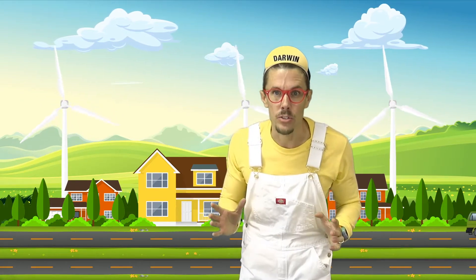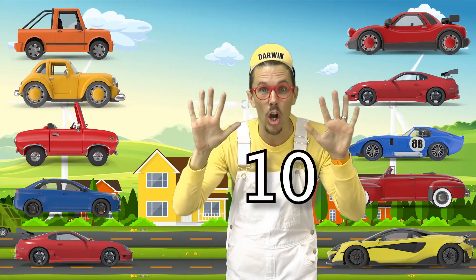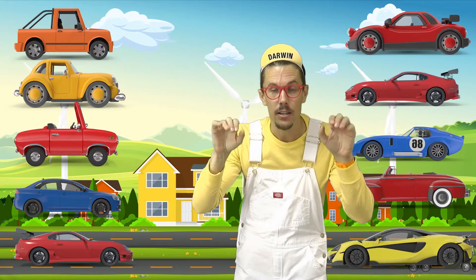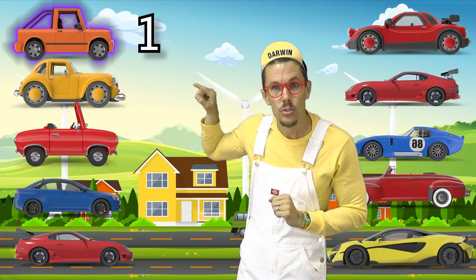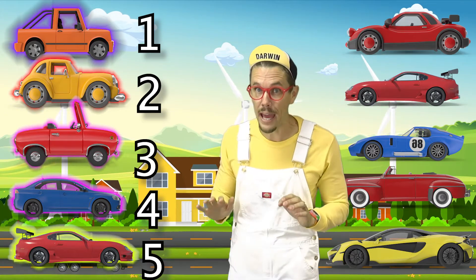Wow! Looks like I'm in a town with lots of roads. When there's lots of roads, you know what that means — there's lots of cars! That's a lot of cars. I see ten cars. Can you follow along with me as we count from one to ten? Let's count: one, two, three, four, five. Good job — that's five.